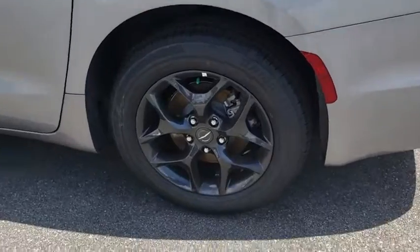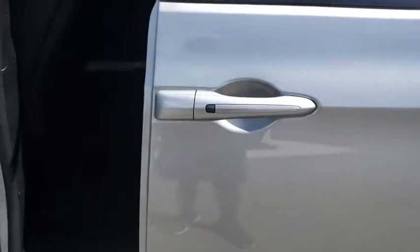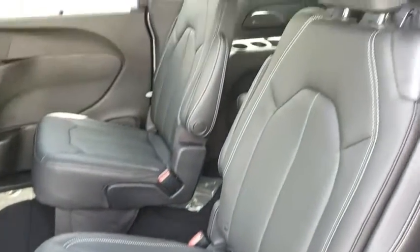Here are some of this vehicle's great options: power liftgate, navigation system, traction control, power passenger seat, leather-wrapped steering wheel, dual airbags, alloy wheels, power steering.